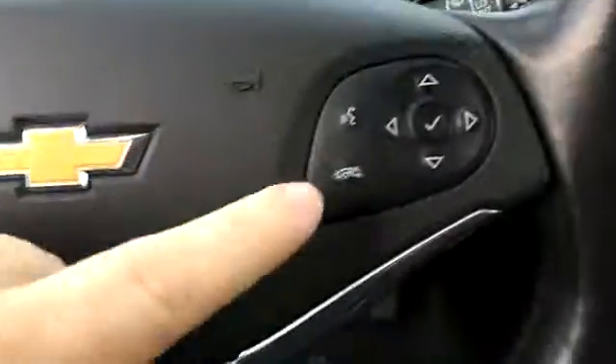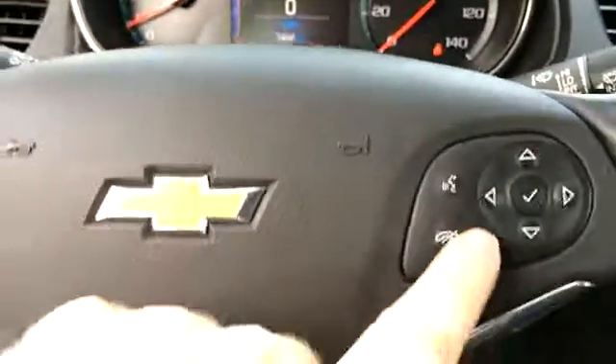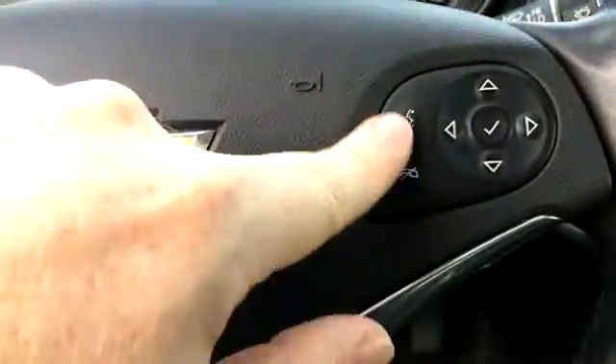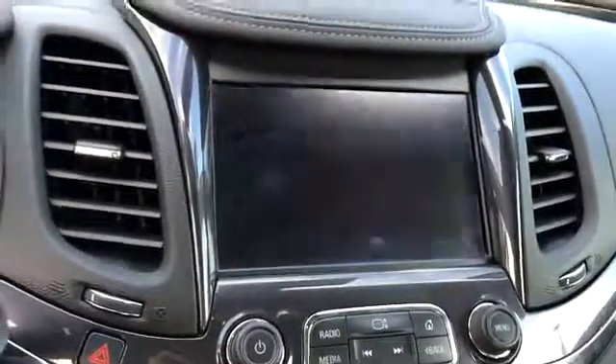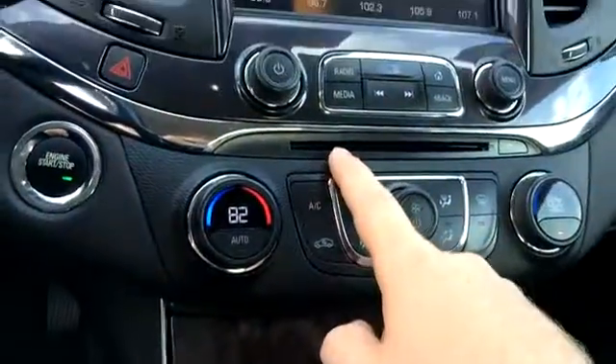We've got cruise control. This four-way pad controls the information in the cluster. The car has about 74,000 to 75,000 miles on it. Bluetooth, voice command, I believe we've got a backup camera — we do. Dual climate control, CD player, AM/FM, satellite, and Bluetooth audio.